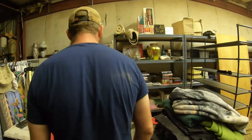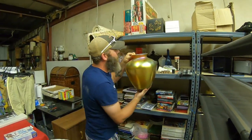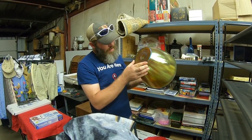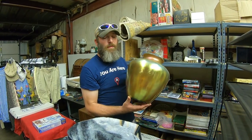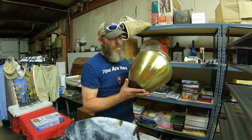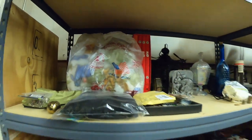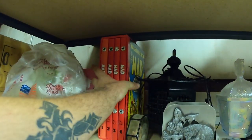This is a huge Steuben vase. Comps on this thing are anywhere between $600 and $1,200. We're gonna finally get this sucker listed and see if we can get it sold.